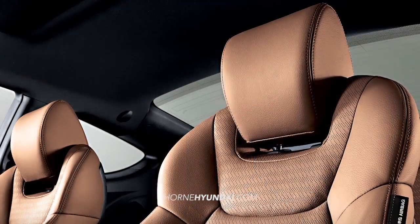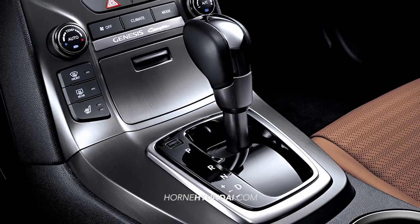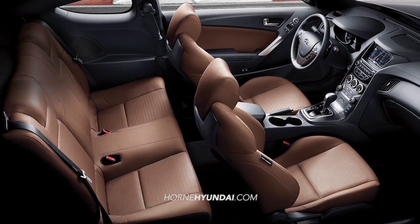Plus, with sports seats, supportive bolsters, and a leather-wrapped steering wheel and shift knob, the interior space won't cramp your style.